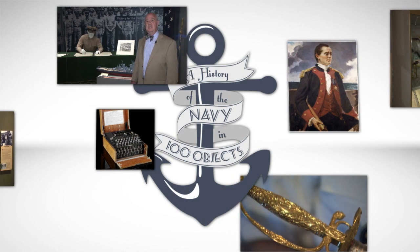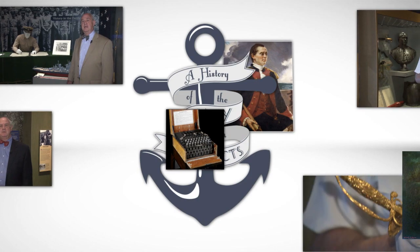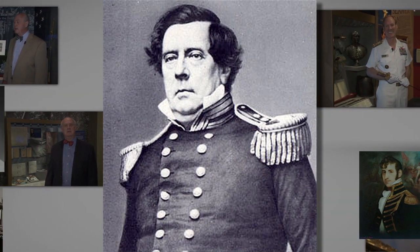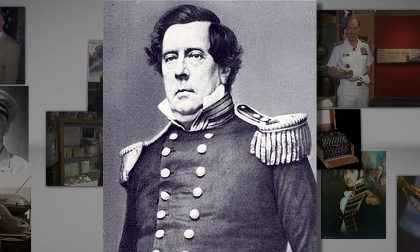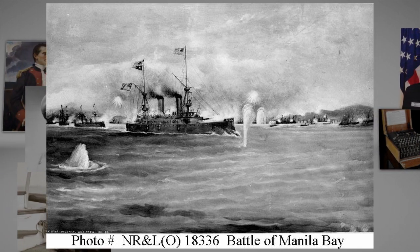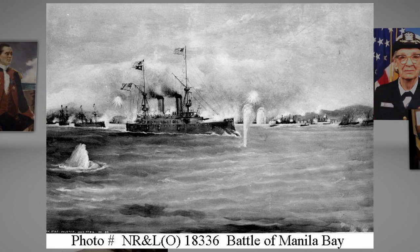The United States, and therefore the Navy, found itself in the thick of the race for control in the Pacific, starting with the opening of Japan by Matthew Perry in 1854 and culminating with the United States gaining control of the Philippines after the Spanish-American War. The lessons demonstrated by the American naval victories during the Spanish-American War were not lost on the rest of the global powers.